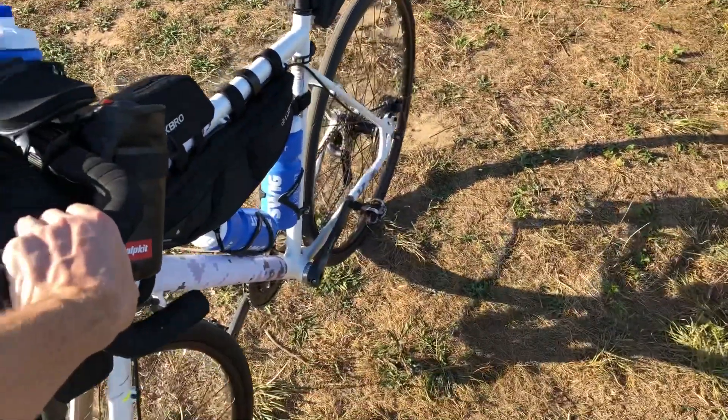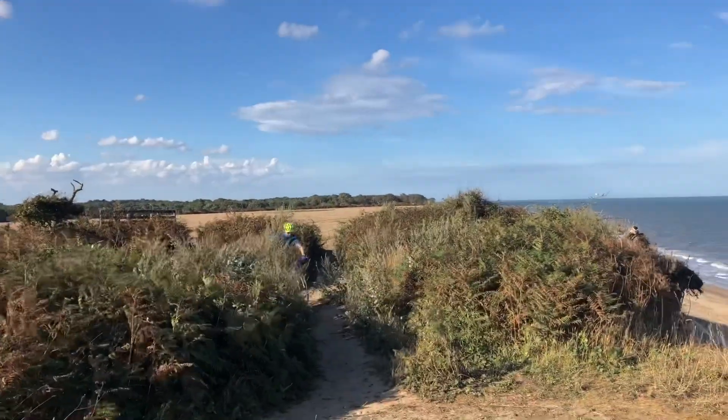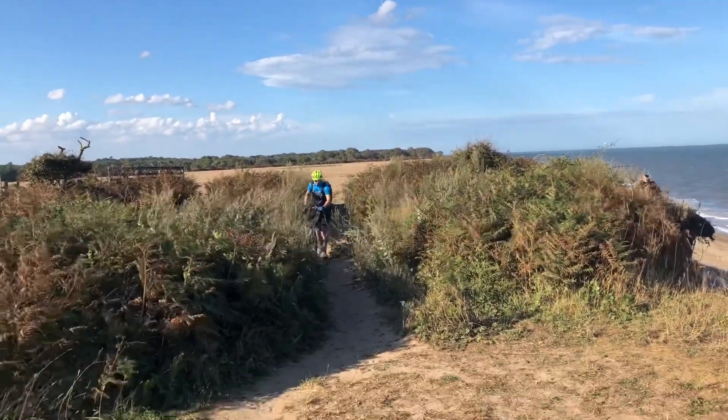The bike made it, all the bags stayed in place, didn't have anything moving around or anything, so that was really good. The bags worked really well.